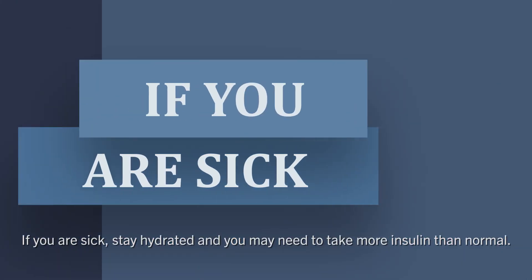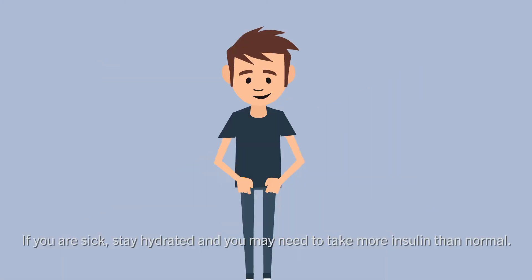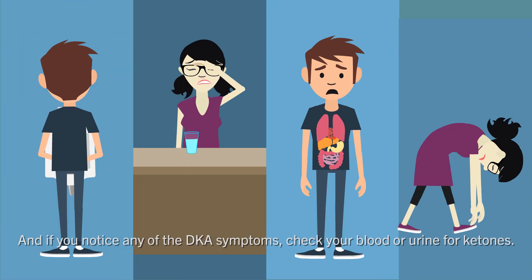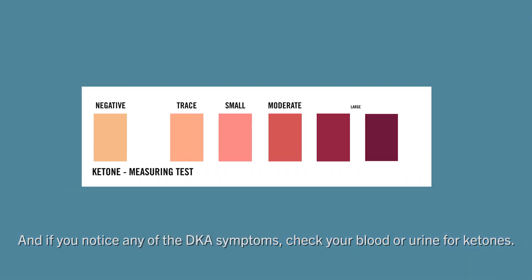Remember these easy steps to prevent DKA: test your blood sugar regularly; always take your insulin, even when you're sick; if you are sick, stay hydrated and you may need to take more insulin than normal; if you wear a pump, check regularly to make sure it is connected and working; and if you notice any of the DKA symptoms, check your blood or urine for ketones.